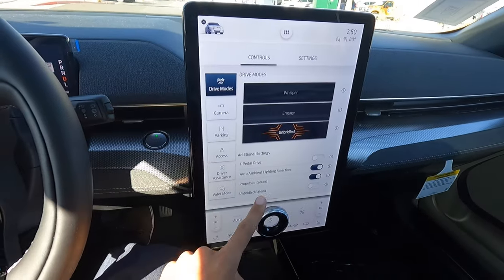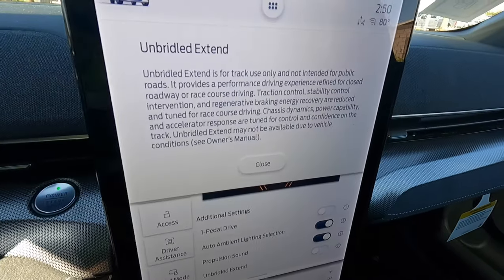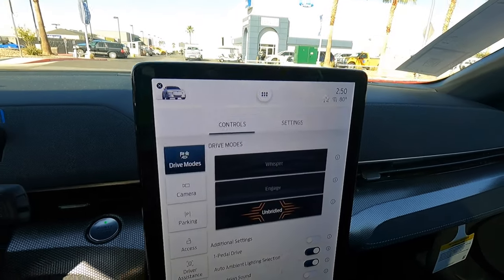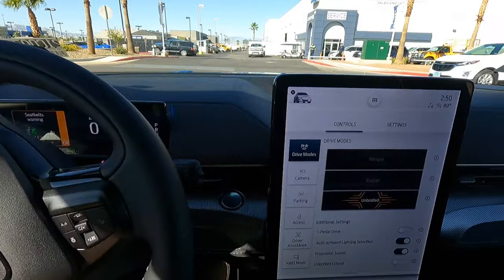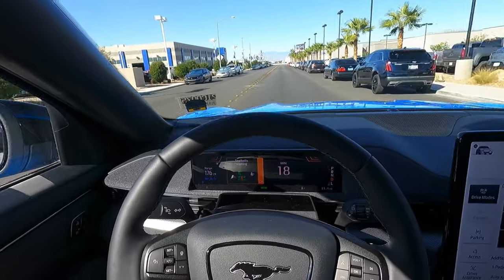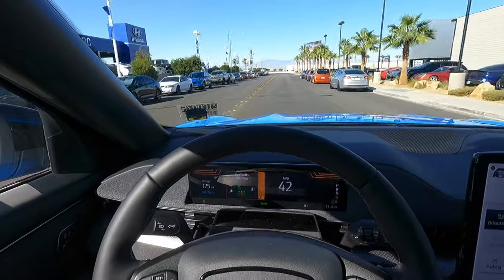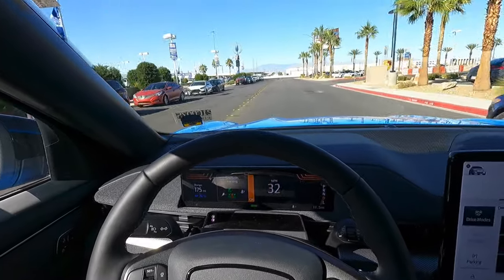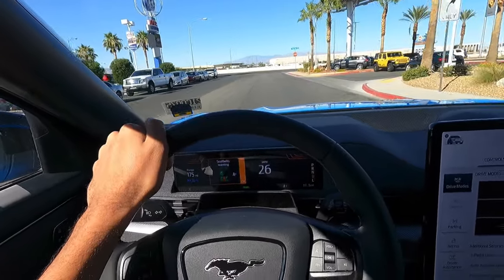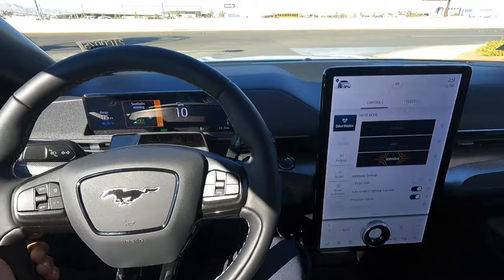It also has an Unbridled Extended mode — I'm not sure exactly what that means. Let's start off in Unbridled and do a little pull. Oh man — you even get a little bit of torque steer! You kind of tug the wheel a little bit. Wow.